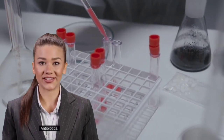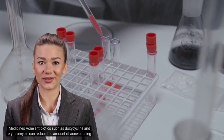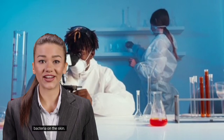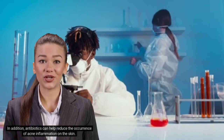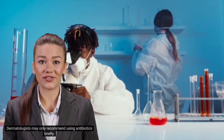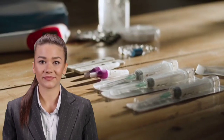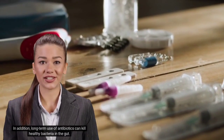Fourth, antibiotics. Acne antibiotics such as doxycycline and erythromycin can reduce the amount of acne-causing bacteria on the skin. Antibiotics can also help reduce the occurrence of acne inflammation. Dermatologists may only recommend using antibiotics briefly, as overuse can lead to antibiotic resistance. In addition, long-term use of antibiotics can kill healthy bacteria in the gut.